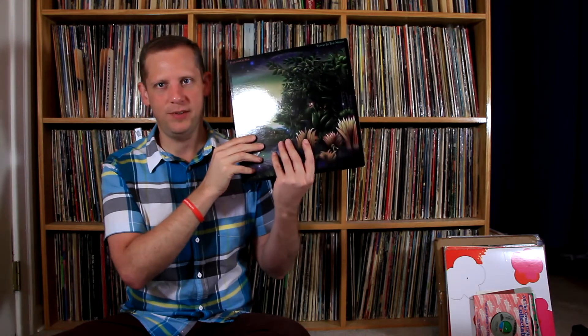Next is Men Without Hats — Pop Goes the World — which surprisingly I don't have. I do now — a nice clean copy in the shrink with a hype sticker. Also here's a late Fleetwood Mac: Tango in the Night. People in the community have been saying it's actually really good, so I definitely wanted to have this one.